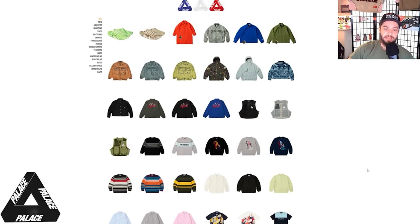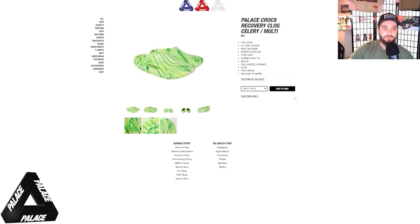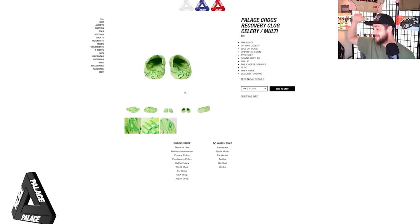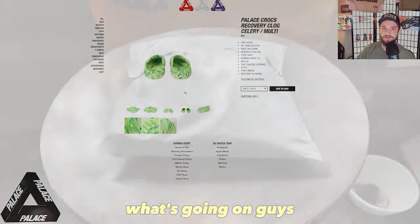That's pretty much gonna do it for today guys. I hope you all have enjoyed this live cop video — it was exciting, we actually copped it. I have no idea if these are even gonna sell out; I might be in trouble for spending a hundred dollars on some Crocs. But it's fine, just a goofy little time.